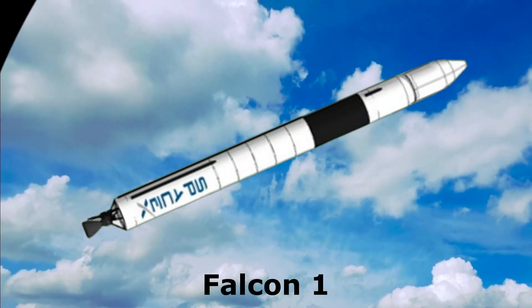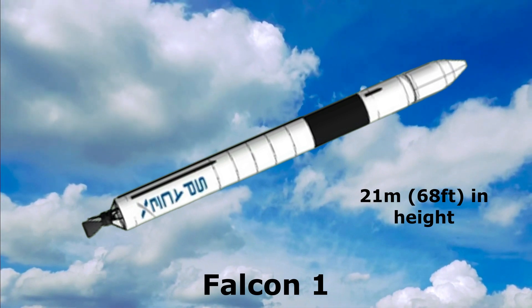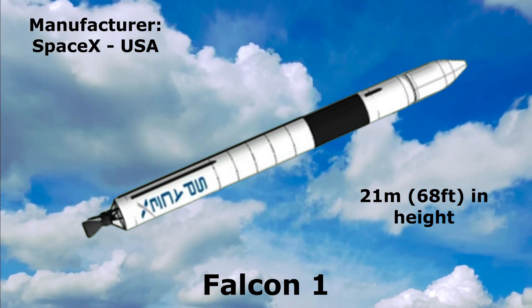Falcon 1: 21 meters in height, manufactured by SpaceX, United States.